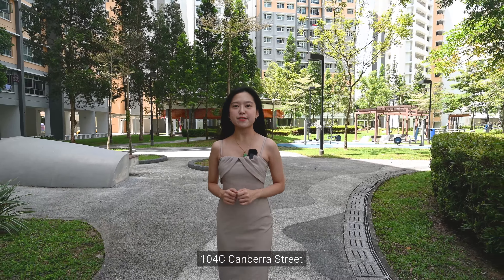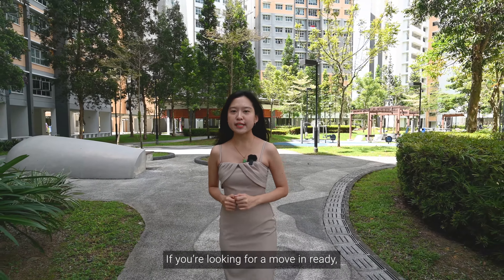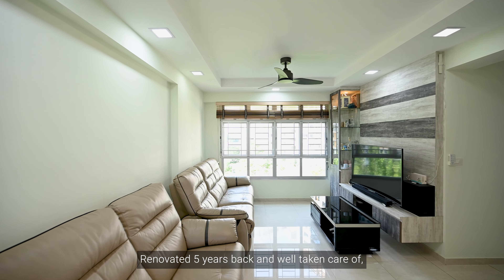Hi everyone, Sarah here. Today we have an exclusive look into this humble home at 104C Canberra Street in District 27, Sembawang. If you are looking for a move-in ready, bright and squarish Forum HDB, then continue watching. This Forum flat is situated in a well-connected neighbourhood with convenience and nature just around the corner. Let's take a look.